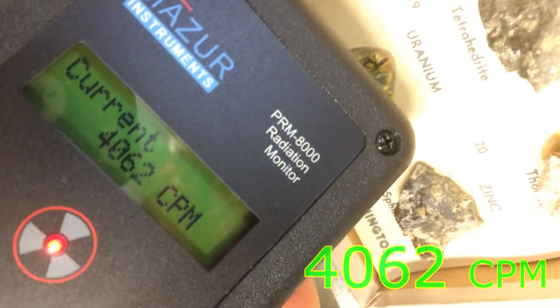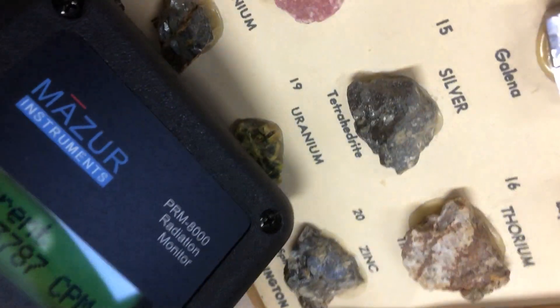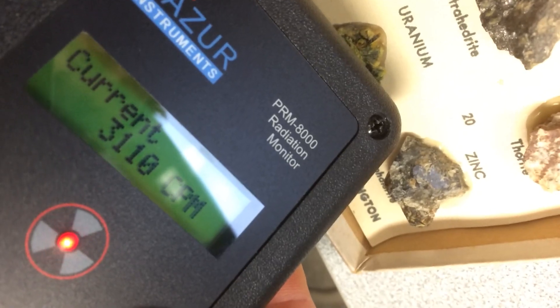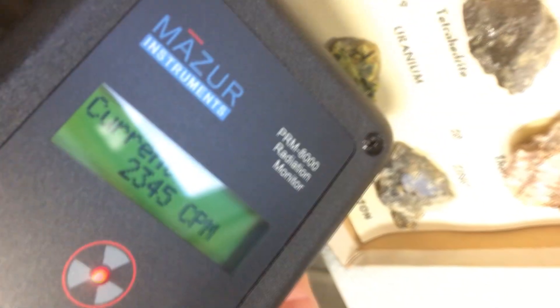You wouldn't think that uranium would be in a mineral set designed for kids, but it is — from the 1960s. I guess the times were different back then. Here's another video clip of that specimen: 4,000 counts per minute on uranium. Mildly entertaining.